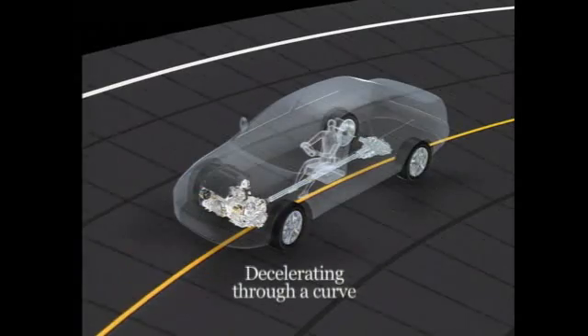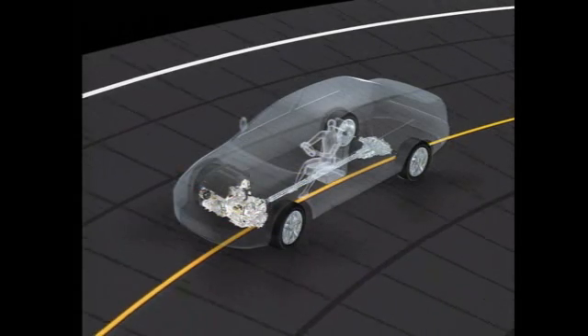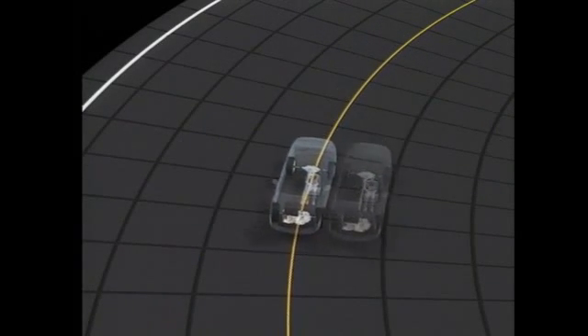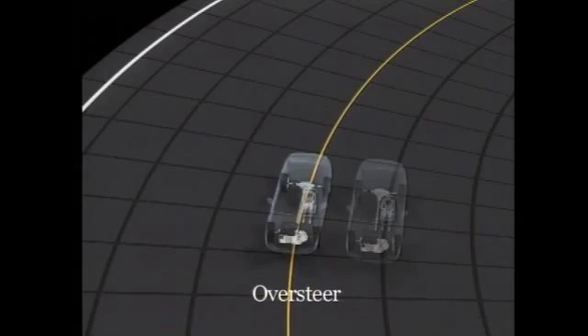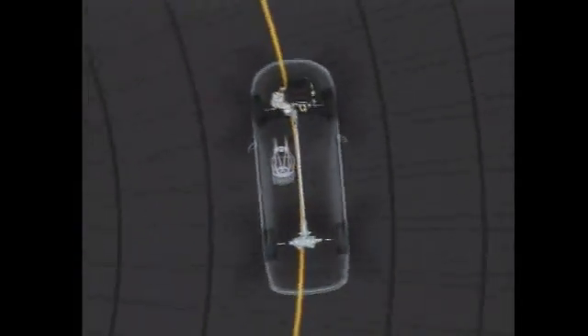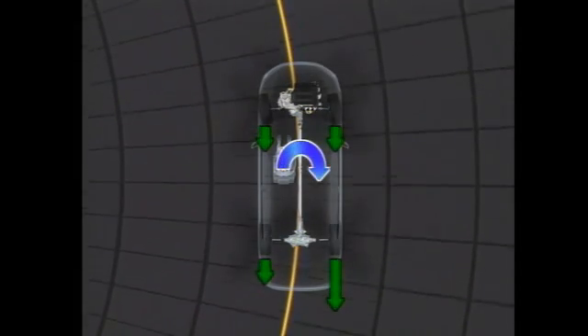SH-AWD also flexibly controls the effects of engine braking, which is produced by engine resistance when the driver eases off on the throttle. Easing off on the throttle when turning can lead to oversteer, causing the vehicle to veer inside the intended line. Under these conditions, SH-AWD distributes much of the engine braking to the outside rear wheel, preventing oversteer for more stable corners.